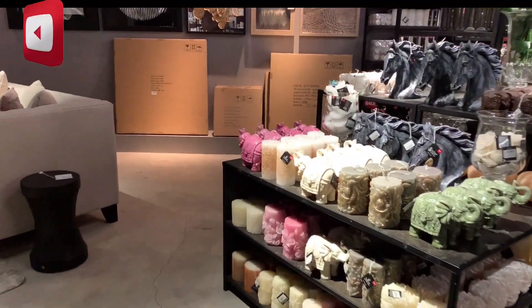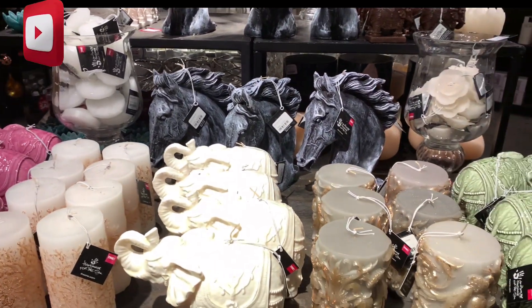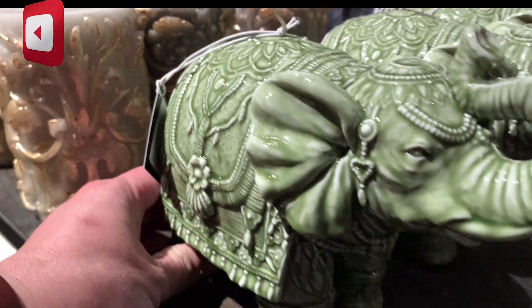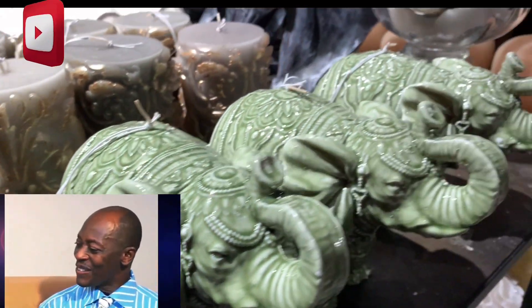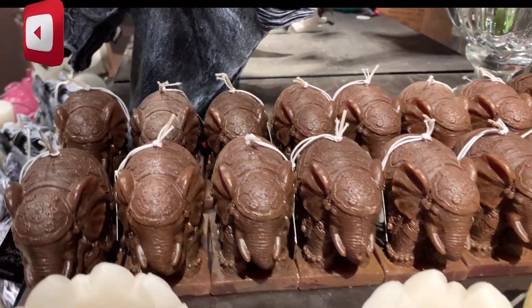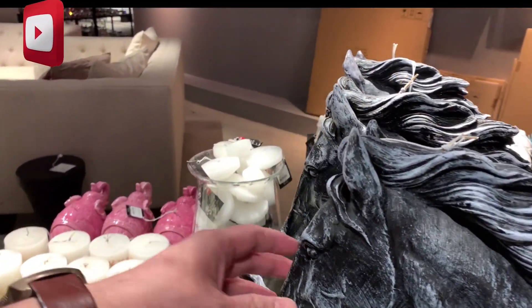Ito makapagta ni candle. You see this elephant? Ito ay candle — candle. So yun yung candle.